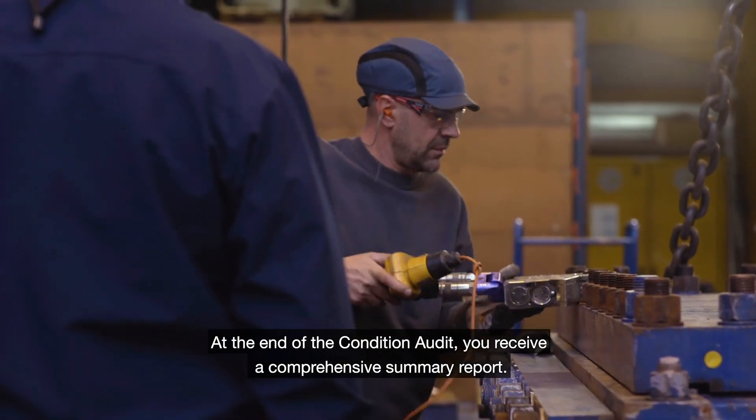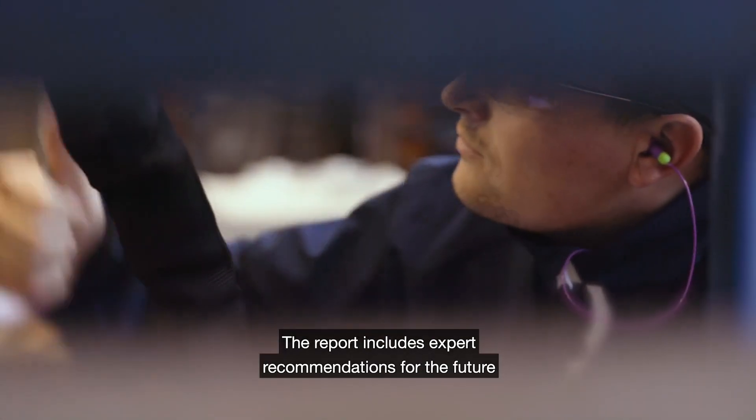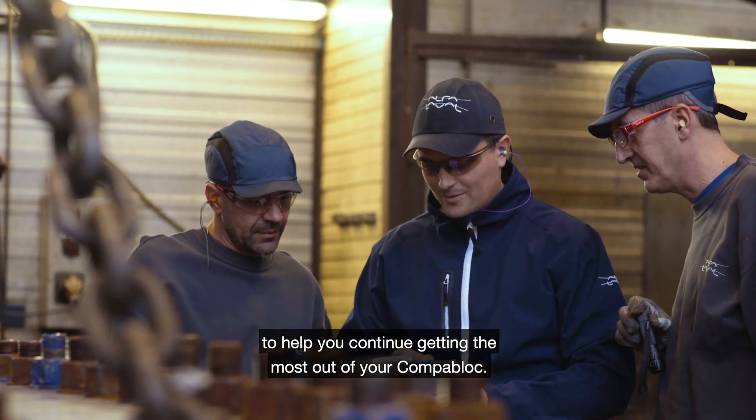At the end of the condition audit, you receive a comprehensive summary report. The report includes expert recommendations for the future to help you get the most out of the CompaBlock.